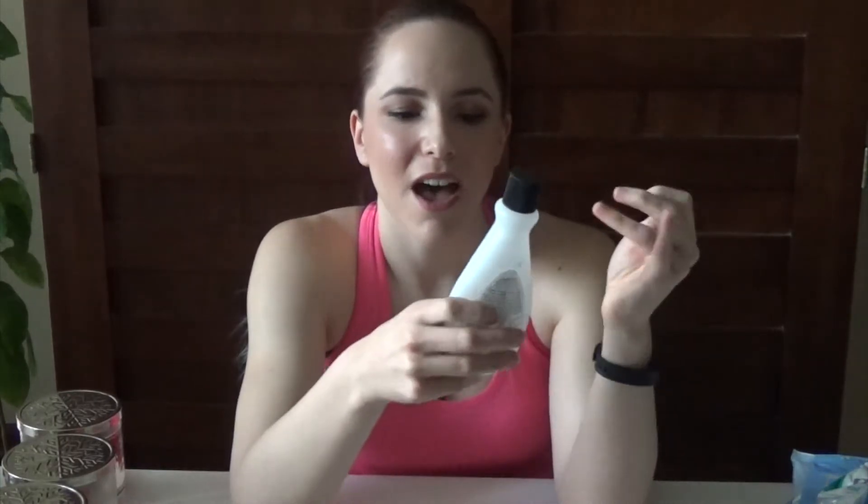Next is a nail polish remover — the CVS Pharmacy Strengthening Polish Remover. I do like the formula. I feel like it really does strengthen your nails, whereas some nail polish removers might dry them out. This does not. It says it has gelatin in it.